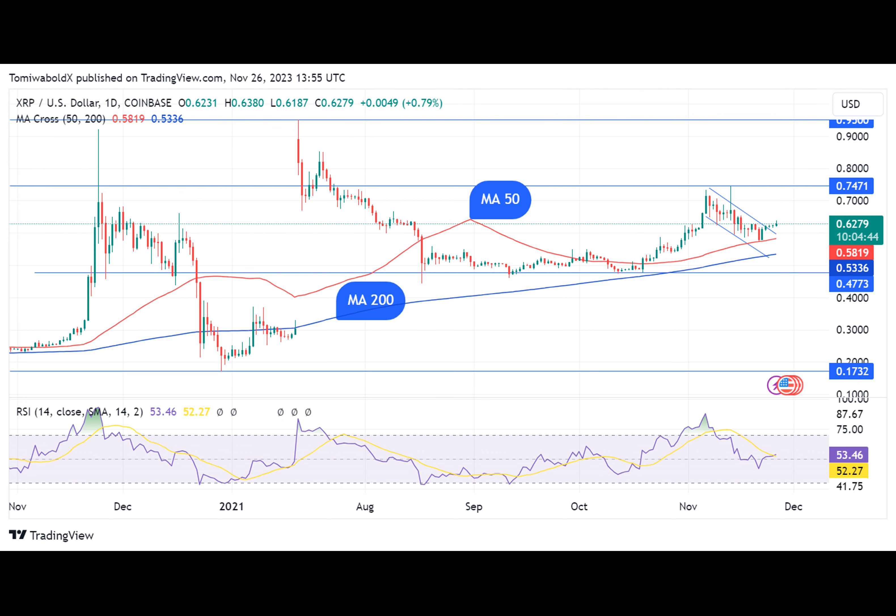According to data shared by Dr. Martin Heisbock, Uphold's head of research, XRP ranked as the most traded asset for the week on Uphold, an institutional OTC trading platform, now at $0.1643.